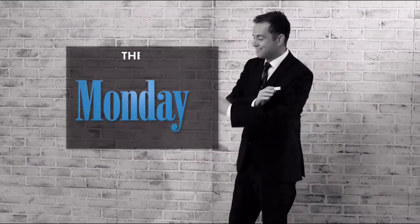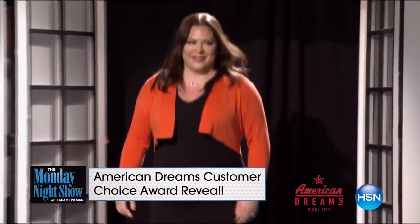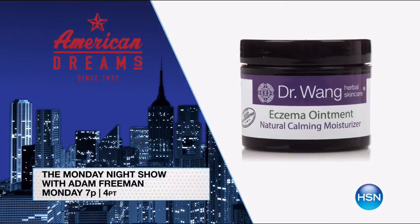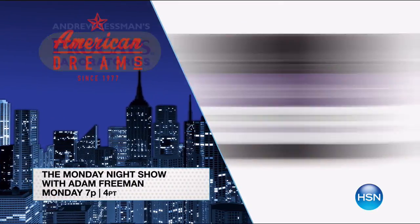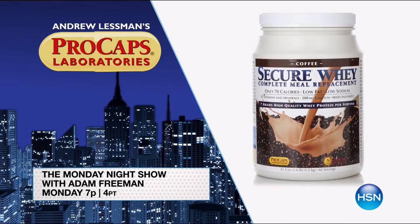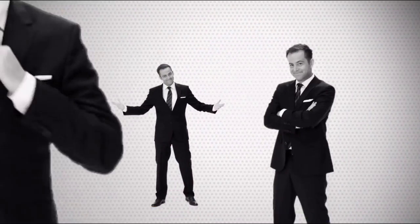It's not going anywhere — Monday night with Adam Freeman, he's going to tell you about it. What's on this week? It's a night of winners. We've got the American Dreams Customer Choice Award winner, the eczema ointment that earned the Good Housekeeping seal, and Andrew Lessman calling in about his new April monthly special on free shipping and special pricing. This show is too big to miss — join us at 7pm.